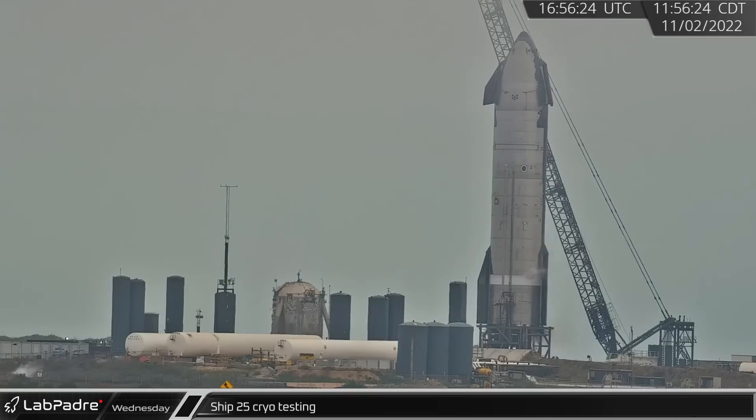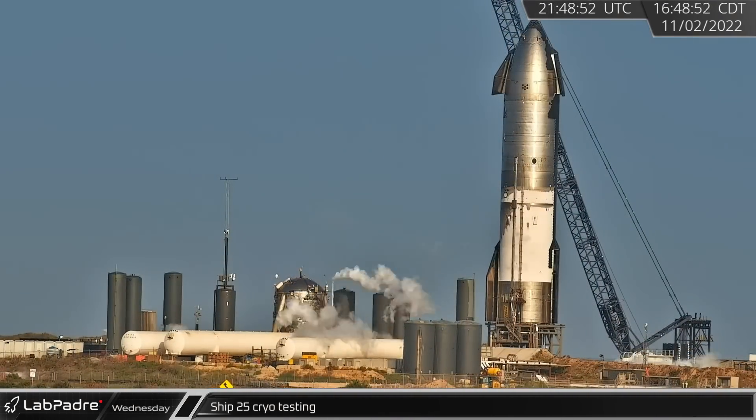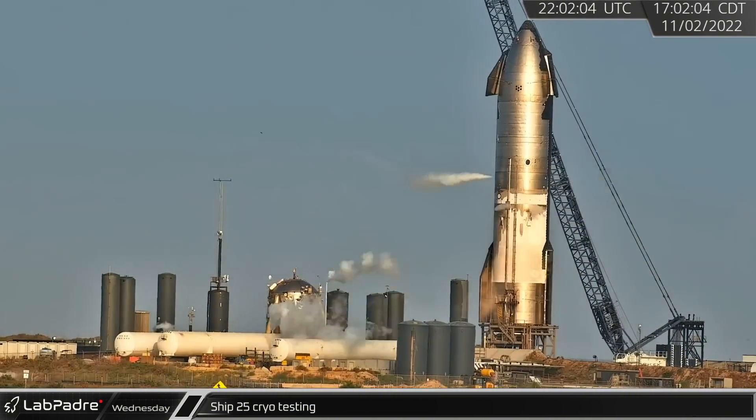On Wednesday, the road was once again closed as Ship 25 was subjected to its second straight day of cryogenics proof testing. Both tanks were eventually filled before detanking.